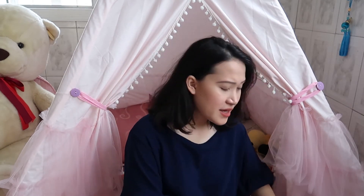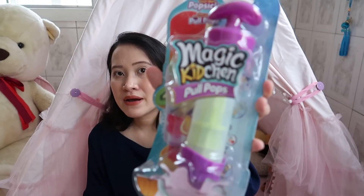The next thing I got from Rustan's is this Magic Kitchen Pool Pops — a create-your-own popsicle set. My daughter loves anything ice cold: ice candy, ice lollies, popsicles, ice cream. I thought she'd have fun making her own and eating it. This one is 1,549.75 pesos and the Scruff-a-Lubs was 349.75 pesos at Rustan's toy department.